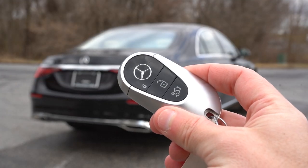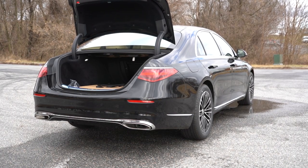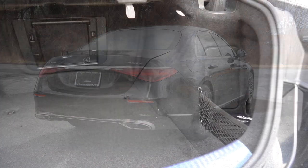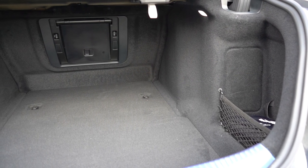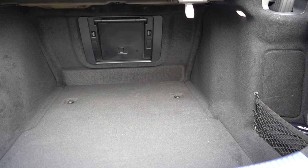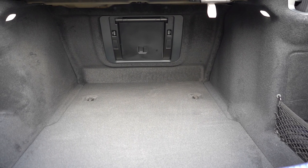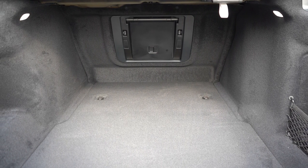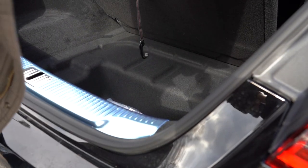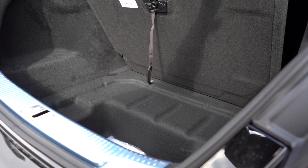Moving around to the rear trunk, it's a power trunk with buttons on the key fob, the driver's side door, and the trunk itself. Cargo capacity comes in at 12.9 cubic feet with LED cargo lighting, a 12-volt power outlet, tie-down anchors — which are rare in sedans — netted storage, and in-floor storage beneath the cargo floor, which is another feature more commonly found in SUVs but comes standard on the S-Class.